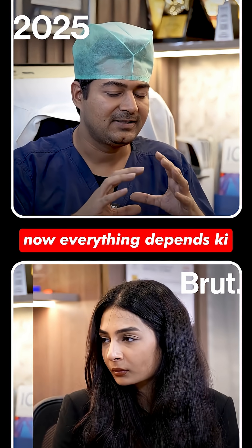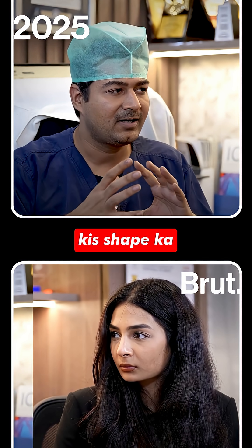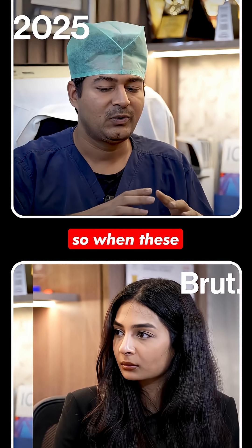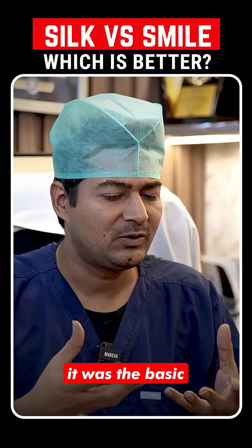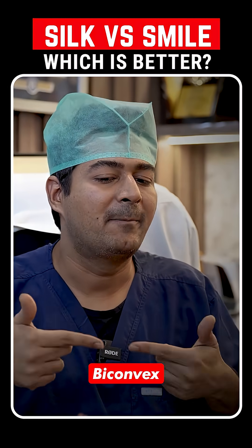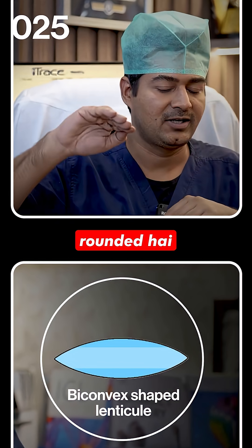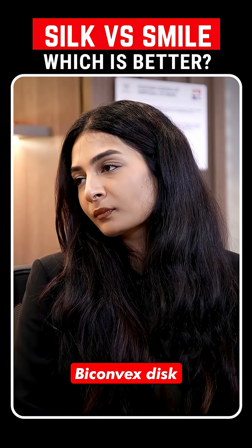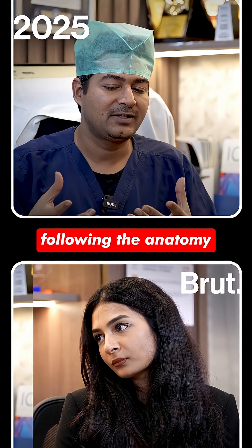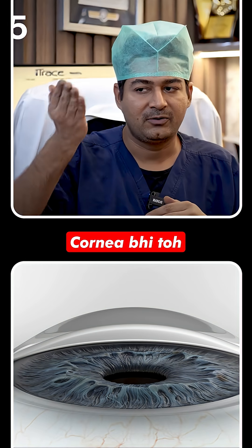Everything depends on how precisely that disc is made — what shape and what quality. When these technologies were introduced, the disc was flat, but now they've made it bi-convex, meaning it is rounded on top and also rounded on the bottom. By making a bi-convex disc, you are essentially following the anatomy of the natural corneal shape, since the cornea itself is round.